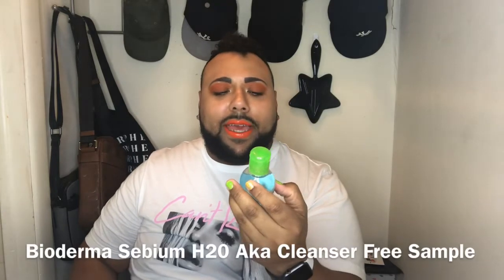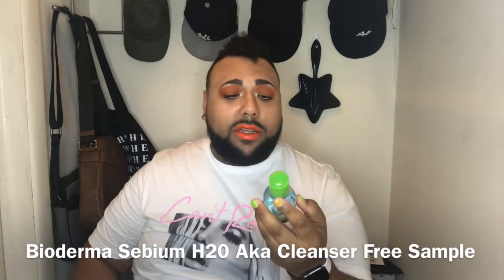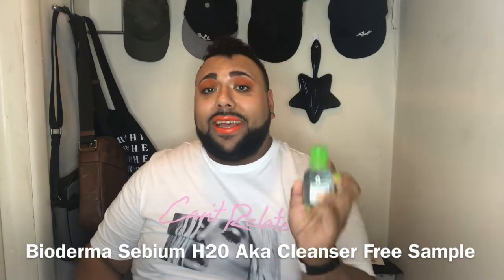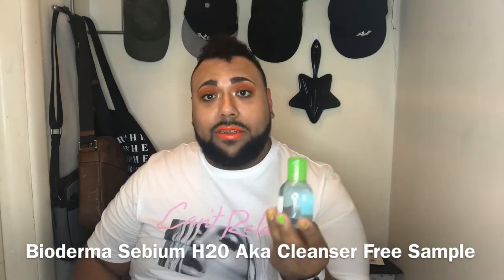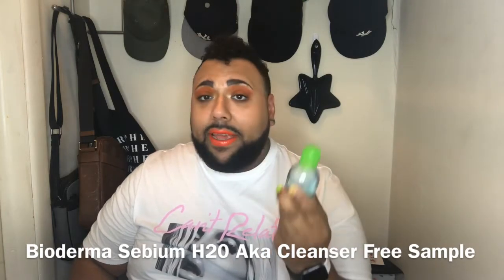This orange look is serious. So funny — with makeup on I look like my mother, but with makeup off I look more like my father. So they sent me a sample, which is huge. It's from Bioderma — it's a purifying cleansing solution. This was a sample size, but this is a hell of a big sample. I gotta give that a try.